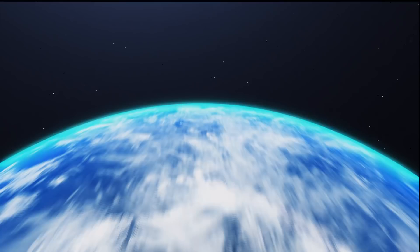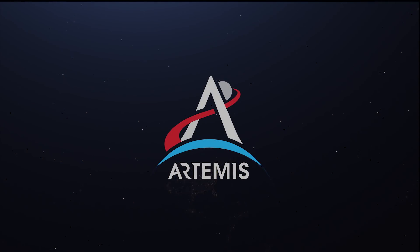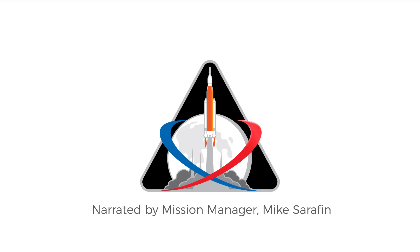I want to share with you what is ahead for humans exploring in deep space. In the next 9½ minutes you'll experience a 25½ day mission from rollout to recovery. Artemis I, the first integrated flight test of Orion, the Space Launch System, launching from America's spaceport is about to unfold. This is just the first of many missions for our new deep space exploration system.